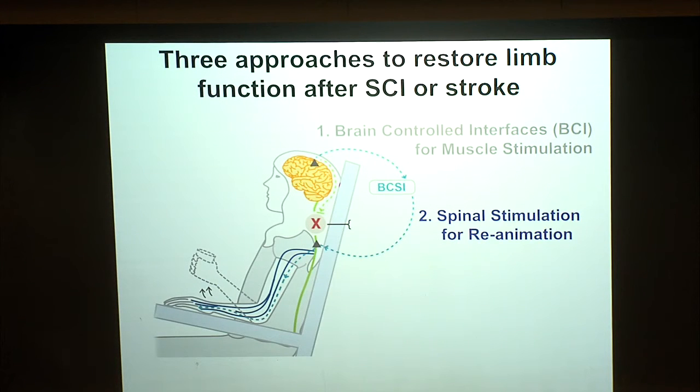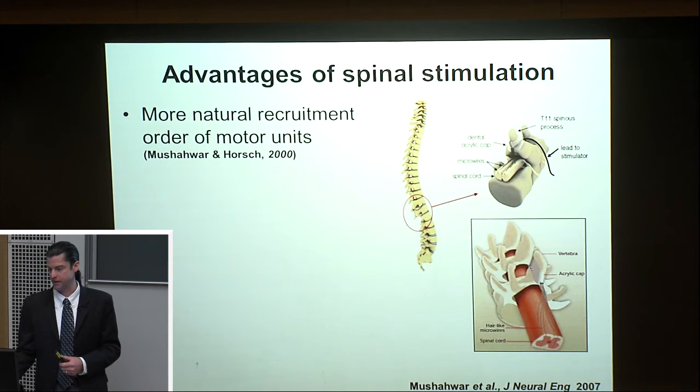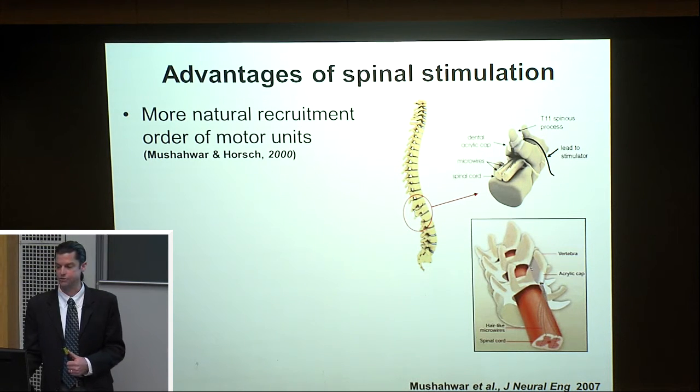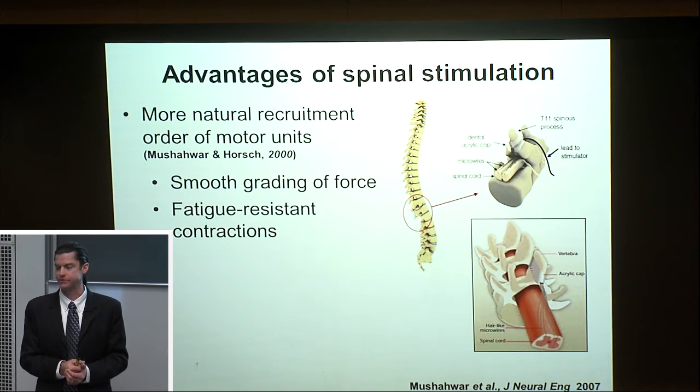We now change gears to discuss why we moved our electrodes from muscles to the spinal cord below the injury. Functional electrical stimulation recruits muscles in an inverse order — it activates the most fatigue-resistant fibers first, leading to rapid fatigue. Stimulating within the spinal cord activates motor neurons in a more natural order, leading to a smooth increase in force and fatigue-resistant contractions. This is largely the work of Vivian Mushair in the lumbar cord of the cat.